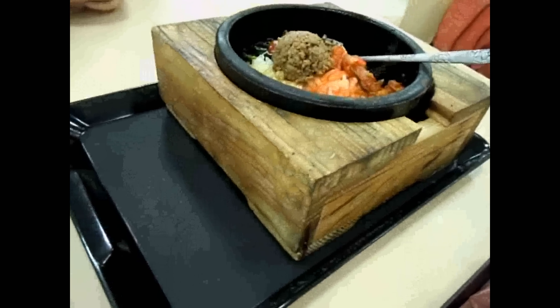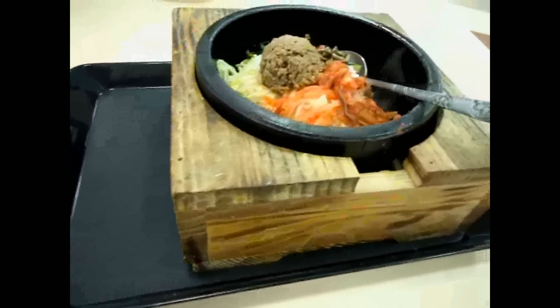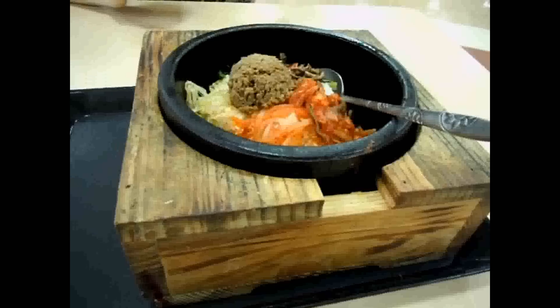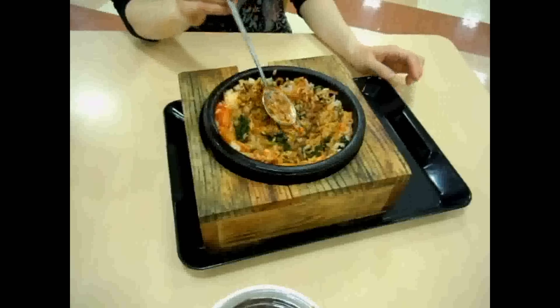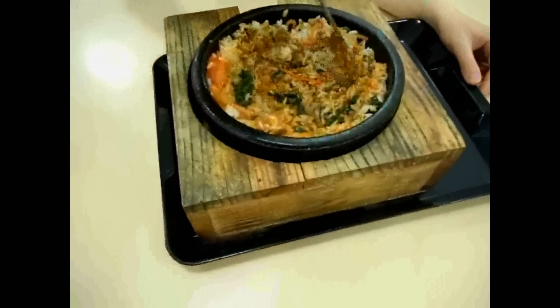One sample dish from that place is this. You can see the pot — that pot is really, really hot. The old style way of dealing with very hot pots was to put them in a wooden box, because then you can handle it easily without getting burnt. Sometimes you can still find dishes served like this.